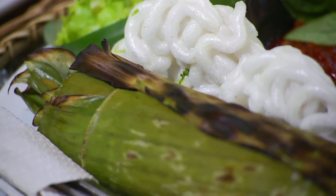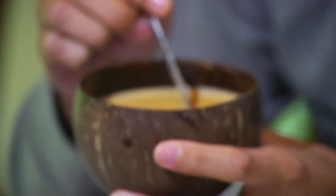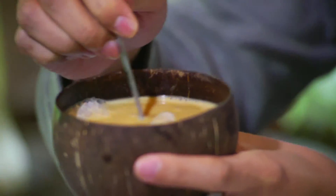This is classic Sundanese food, and we're going to start with the welcoming drink. This right here is the Bajigur. It is made out of coconut milk, extremely rich. It almost looks like milk tea.